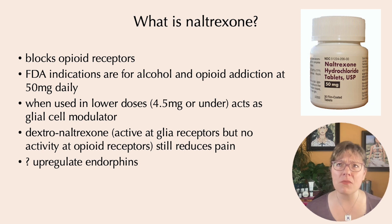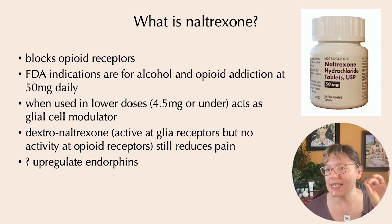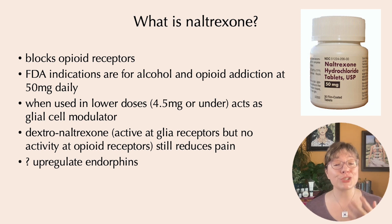There are theories that naltrexone, even at low doses, might be upregulating endorphins by causing a temporary blockade of opioid receptors. That's certainly possible, but what we know for sure is that its activity at the glial cells is really where the pain-reducing effects of low-dose naltrexone are.